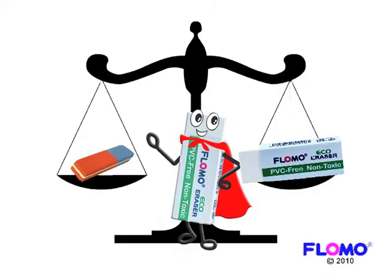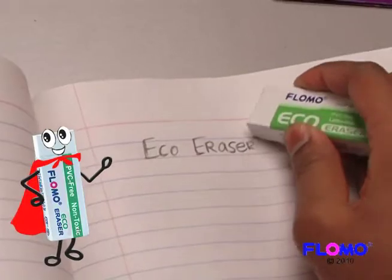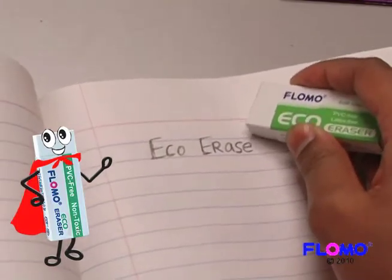Being green can be easy. Eco Erasers cost about the same or even less than the typical PVC eraser. The Eco Eraser is a pure everyday product you can count on.